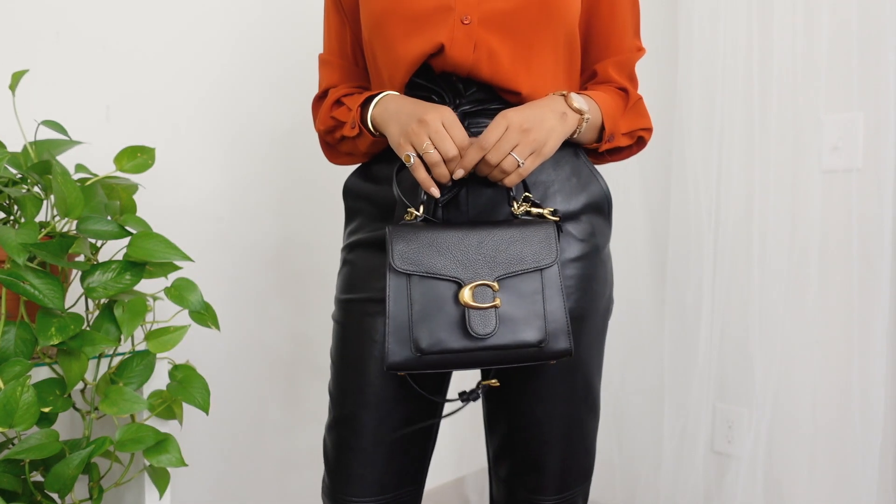I saved the best for last — this bag from Coach, the Tabby Top Handle 20. I am absolutely obsessed. If you follow my Instagram you might have seen this bag. It looks good with any outfit. If you're looking for one high-quality black bag, I definitely recommend this one. The structure is absolutely amazing, the gold hardware is not overly shiny but adds a really chic vibe, and the leather has a matte finish. It has both a top handle and a longer strap you can use as a crossbody. I prefer small bags since I only carry my phone and wallet, and despite its small size it fits a lot of items.